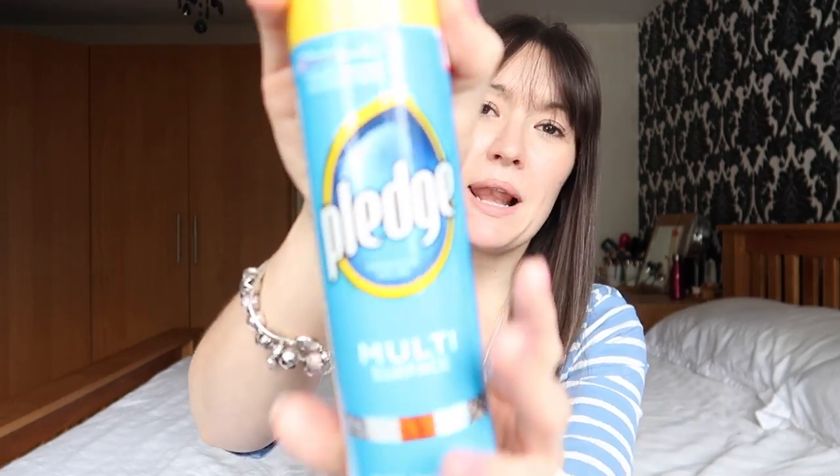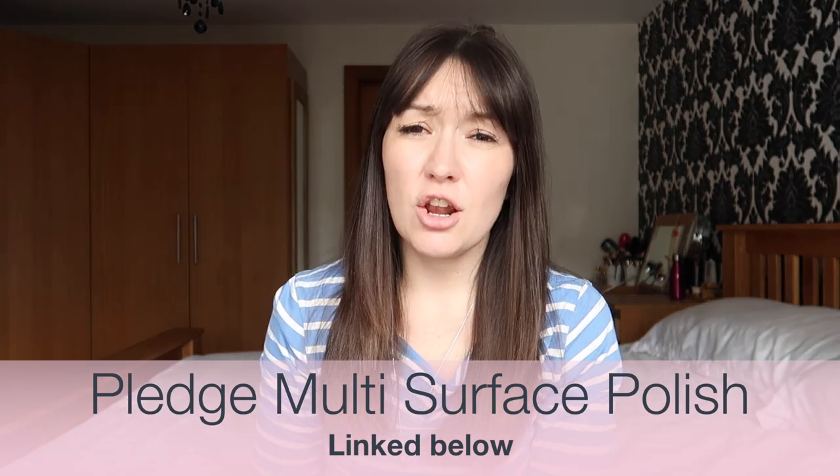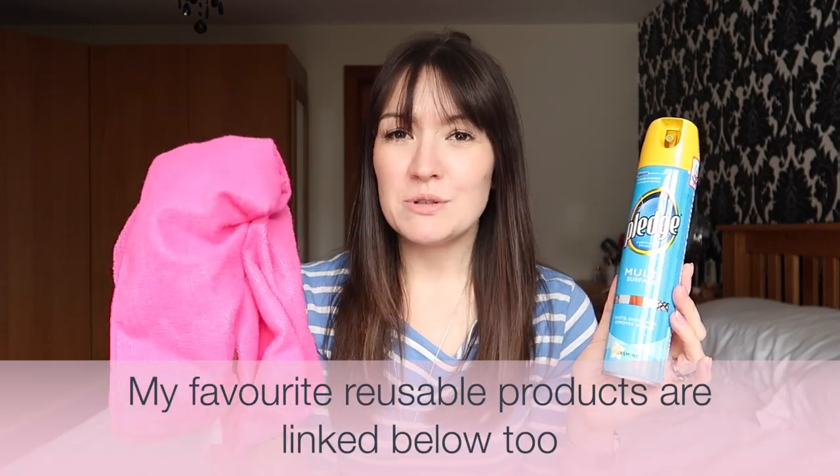My next favourite essential cleaning product is Pledge Furniture Spray. I do actually dust lots of surfaces using the reusable products I mentioned in my reusable favourites video. But if I have surfaces that are attracting a lot of dust or really need a bit of an extra polish, I use this with a microfibre cloth, which I also discussed in that video.